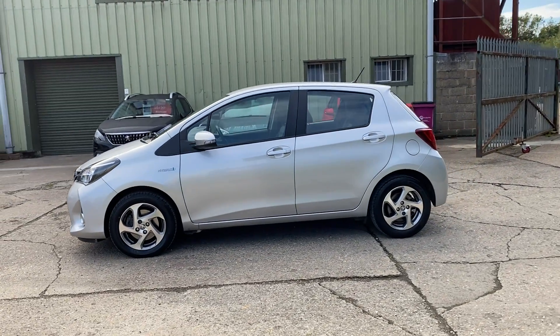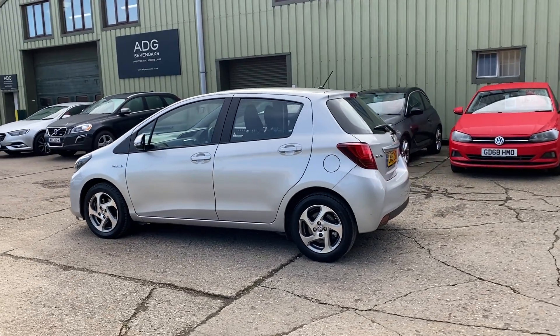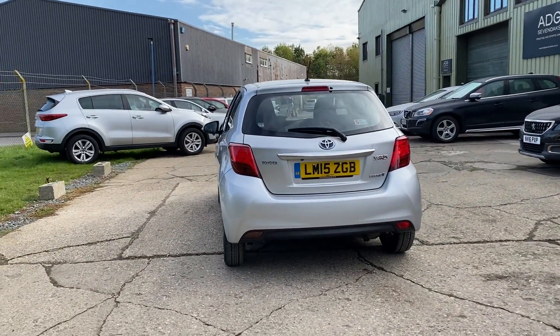13,000 miles, nice alloy wheels. The car has a very nice service history — it's fully documented on the website. It's just been serviced and had some new front tires as well.